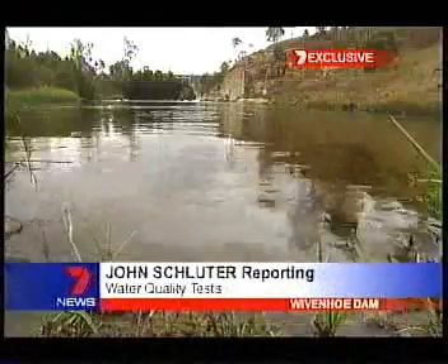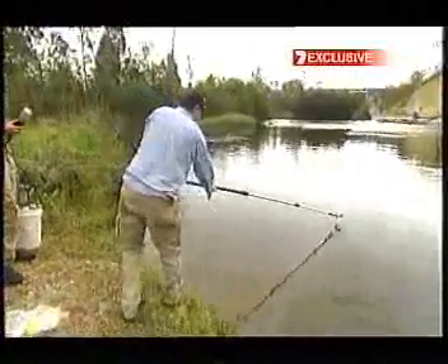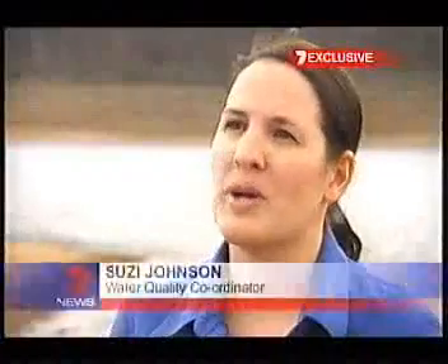Just below the Wivenhoe Dam wall you'd hardly know there was a drought — crystal clear liquid gold. SEQ Water staff tested manually just to make sure it is okay. What we're seeing and what we understand of the water quality as it stands at the moment in our storages is that the water quality is good.